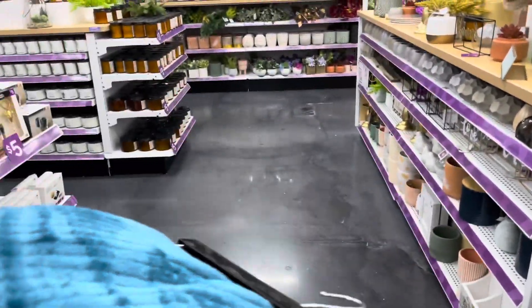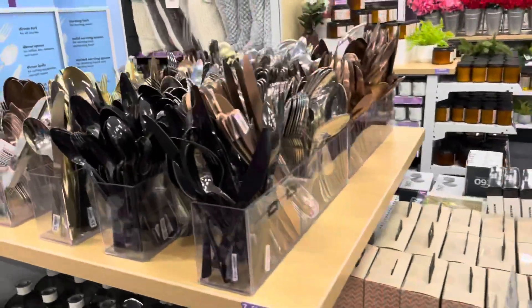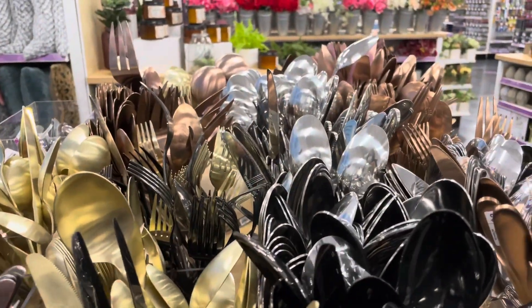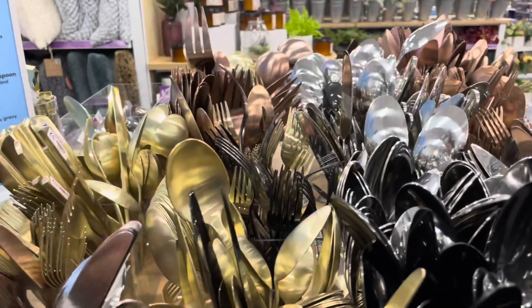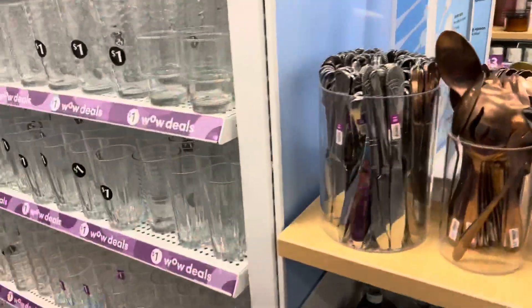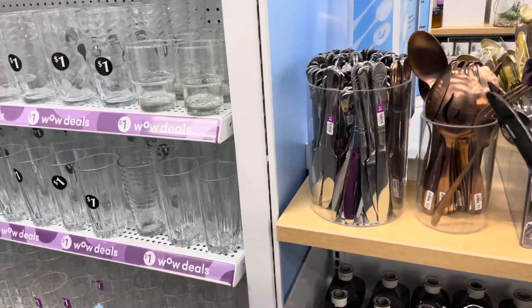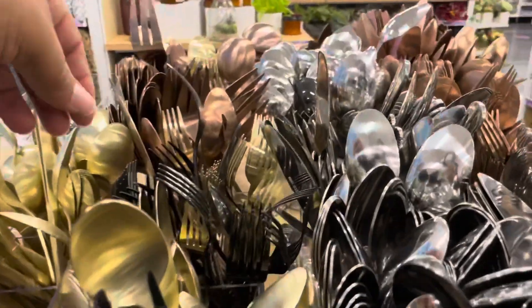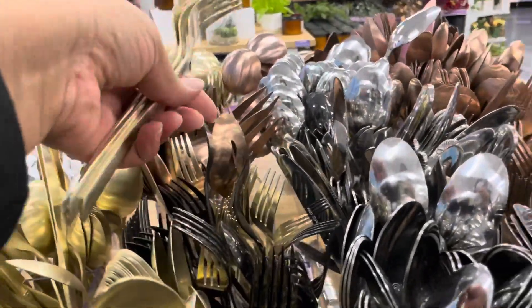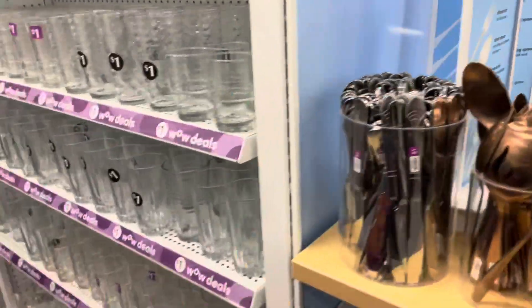I had to back up because I saw the silverware. They have black, rose gold, and gold — so I just picked up the gold ones. I picked up four butter knives, four forks, four spoons. I had to grab those and they were two dollars a piece.